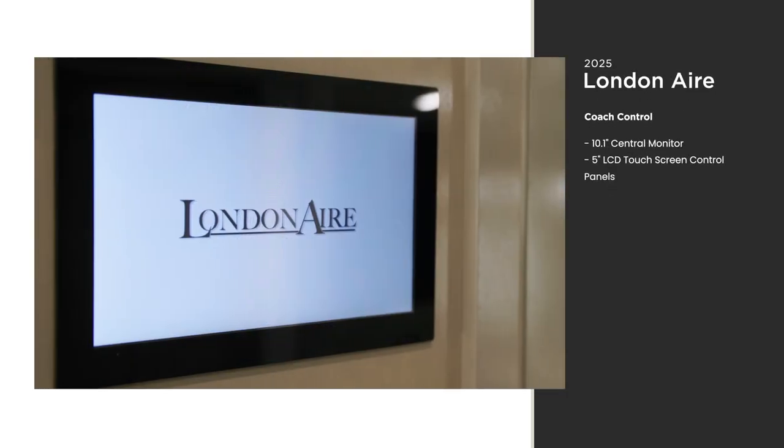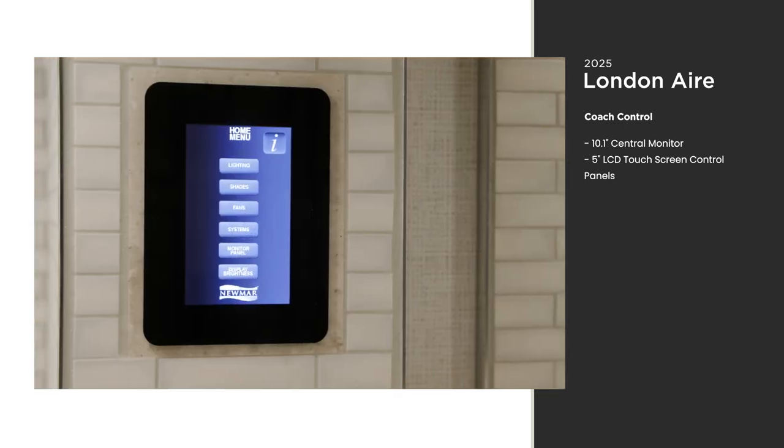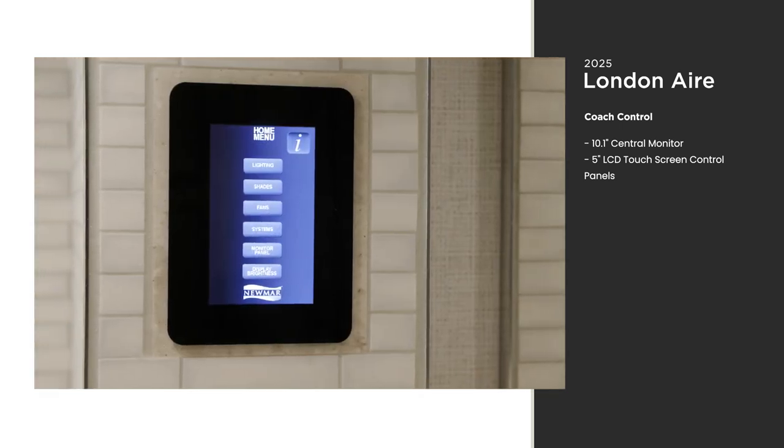A touchscreen Silverleaf monitor lets you control many of the London Air's functions, including the lights, shades, electronics, and others.